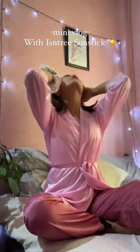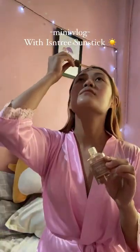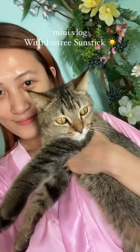Hey Skin Bees! Today I'll be filming what a day in my life usually looks like. First thing I do is my skincare, then I take my breakfast and say hi to my cat Nuna.